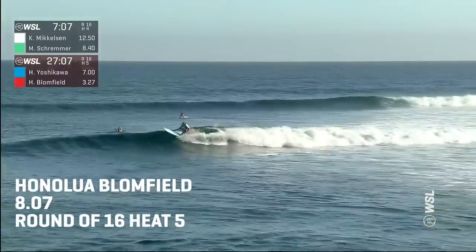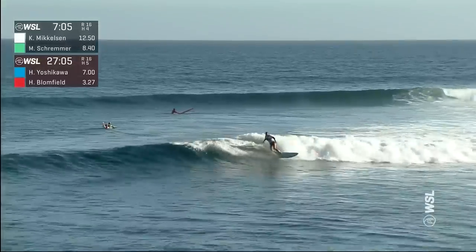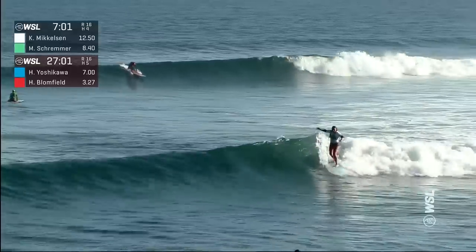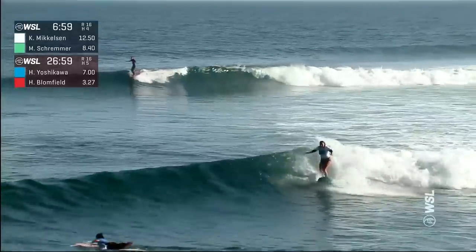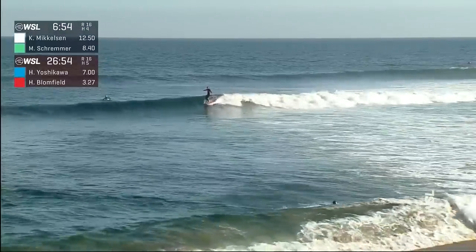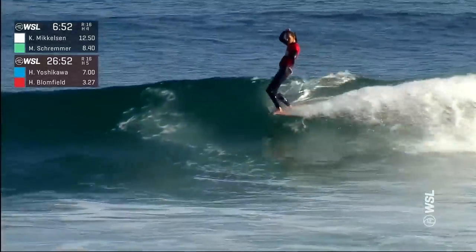Yoshikawa beaches that one. Unfortunately for Honolulu Bloomfield, she had to yield way to Caitlin Mickelson because Caitlin is in the priority heat. Caitlin makes her way to finishing off her wave on the nose, but is unable to go complete.